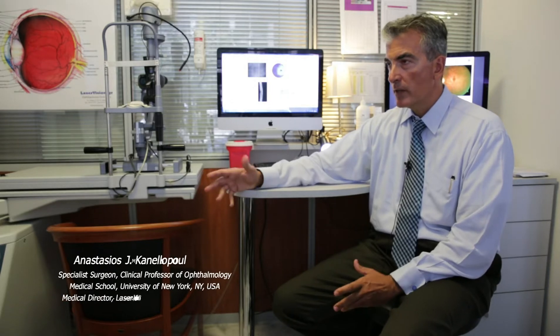I'm John Canalopoulos, I'm an ophthalmologist, and I'm medical director of our center here in Athens, Laser Vision Institute, and clinical professor of ophthalmology at NYU Medical School in New York.